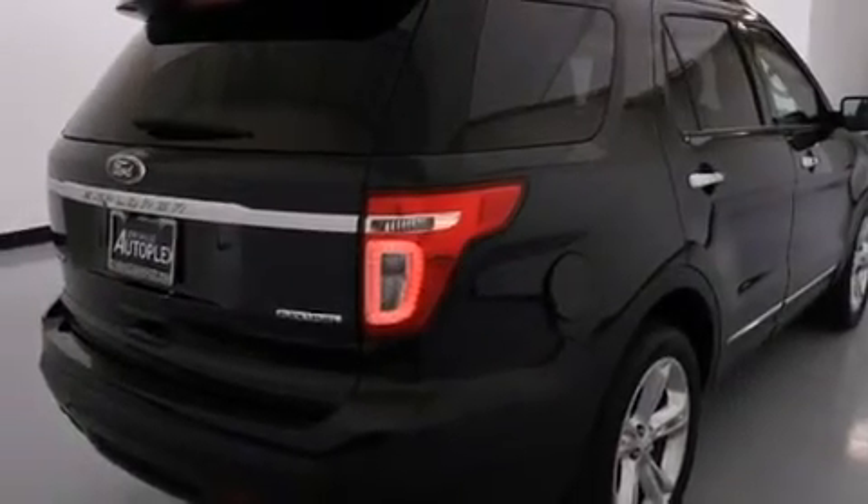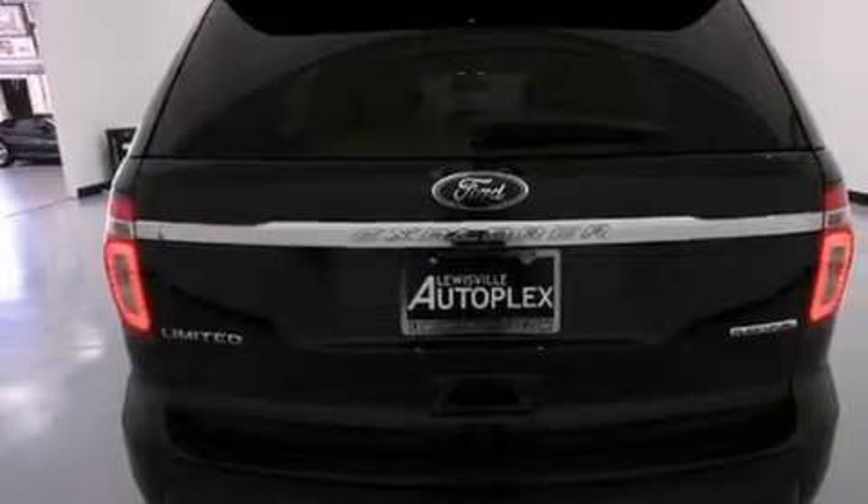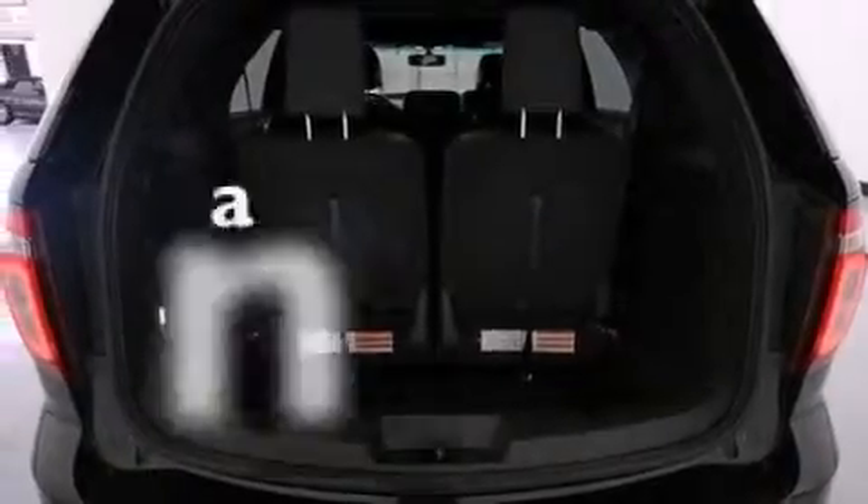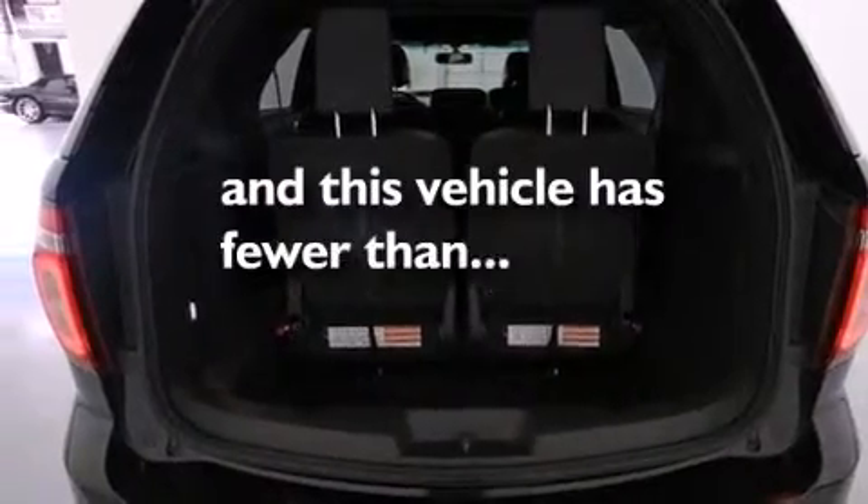Front and rear floor mats, 12 volt power outlets, front multi-stage airbags, rear seat child-proof door locks, air conditioning. And this vehicle has fewer than 22,000 miles on the odometer.